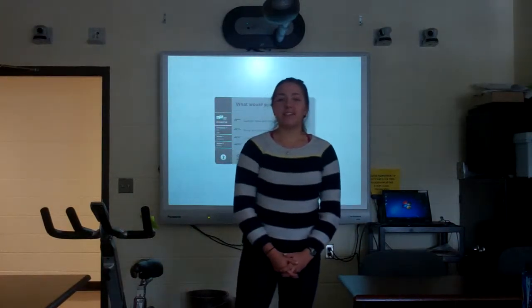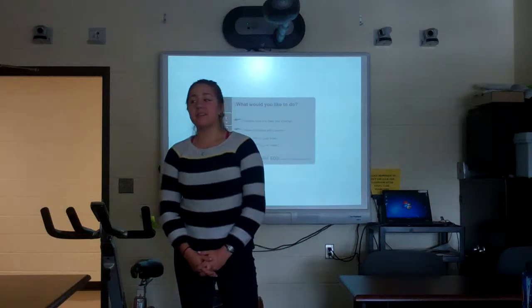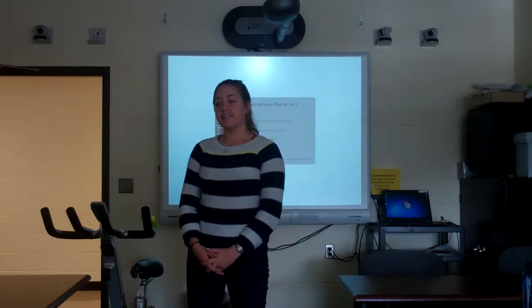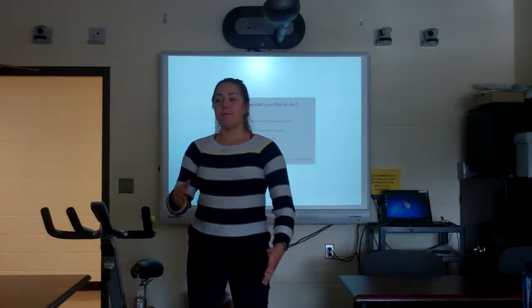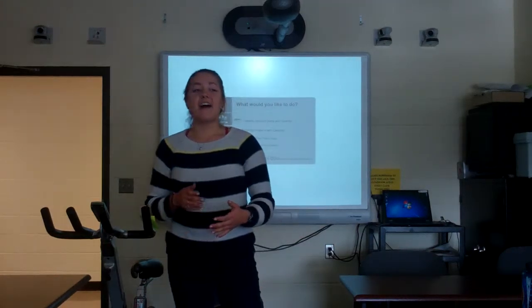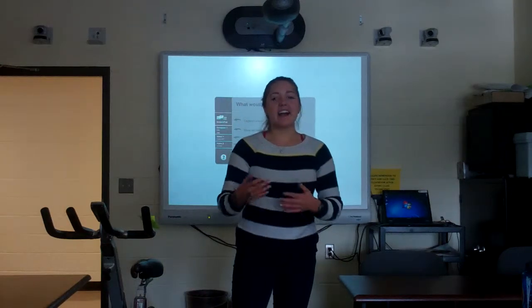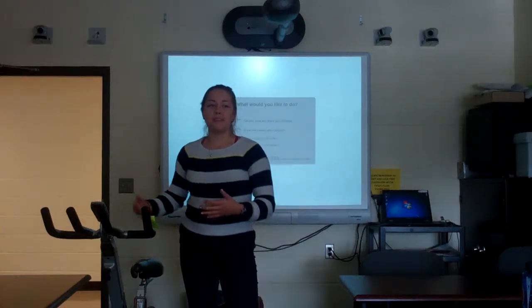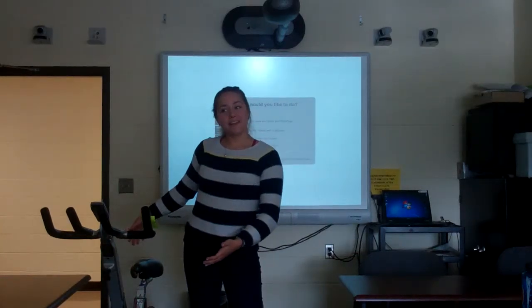Hi guys, my name is Taylor Bachro. I am a double major in human nutrition foods and exercise as well as agricultural sciences. My background is in exercise, and I am a cycling instructor, which is why my demonstration will be how to set up an indoor cycling bike.